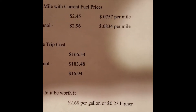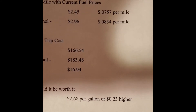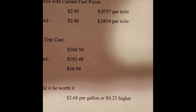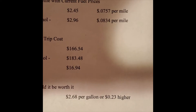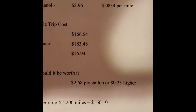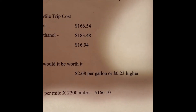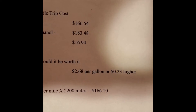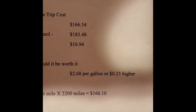When would non-ethanol be worth it? If ethanol was $2.45 and non-ethanol was $2.68 — so just 23 cents higher — that's the point where it becomes worth buying non-ethanol. On a 2200-mile trip that would come out to $166.10, just barely cheaper. The closer those prices are together, the more drastic that savings is going to be.